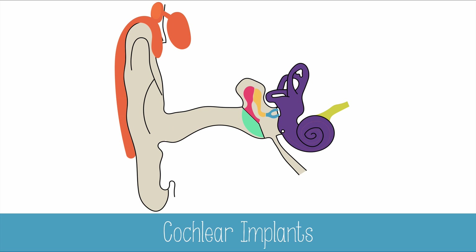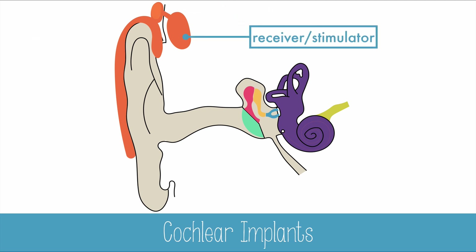If the hair cells of the cochlea do not function correctly, a cochlear implant may be used to correct some of the hearing loss. The implant has external and internal features. Externally, there is a microphone to pick up sounds, which are sent to a transmitter that sends processed sounds to the internal receiver and stimulator. This will convert sounds to electrical impulses in the electrode array that is in the cochlea.